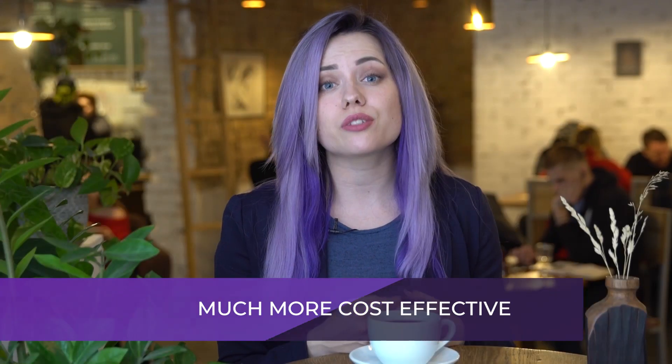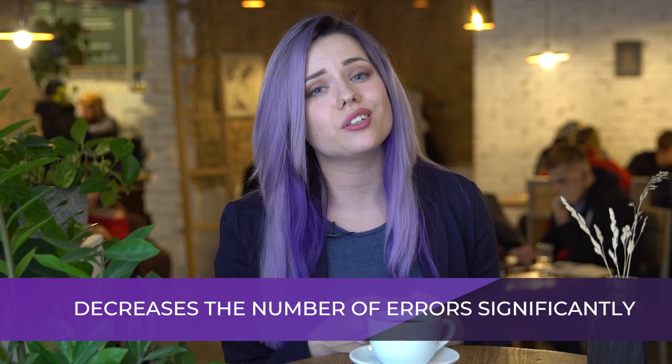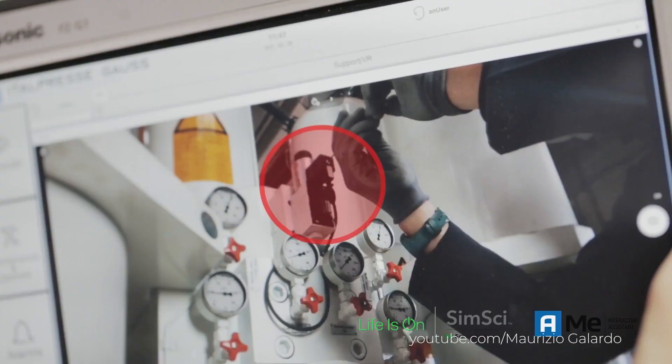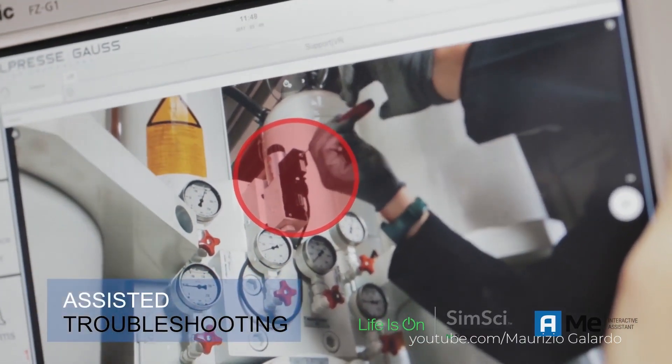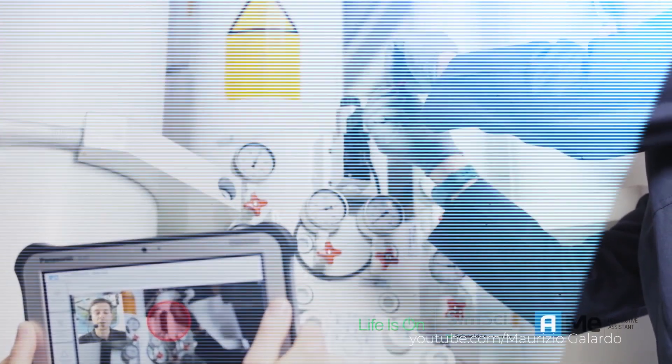Repairing cars in AR is much more cost-effective and it decreases the number of errors significantly. Augmented reality speeds up the process of repair and decreases the time of maintenance operations because AR helps to identify problems faster and avoid typical errors.